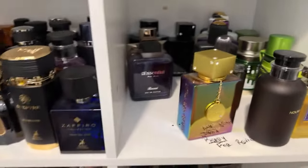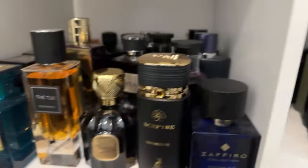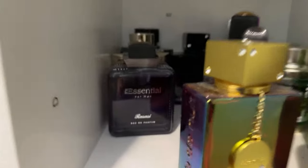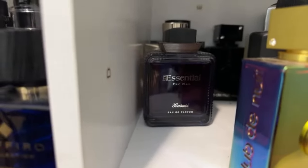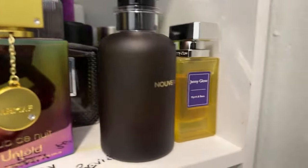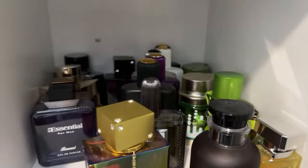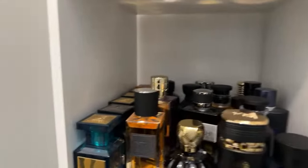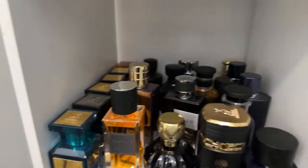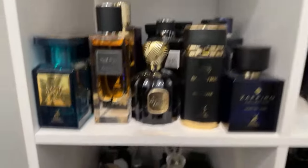A couple more fragrances I don't really find myself recommending - not necessarily because they're bad, just not easily available. There are a bunch of new-to-me fragrances I'll be getting into. Jenny Glow unfortunately was a great product but it's not available anymore. A bunch of Tom Fords and Mason Alhambra's takes on all the Tom Ford ones.